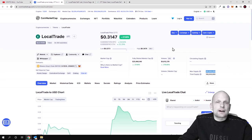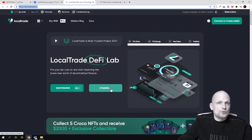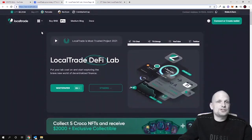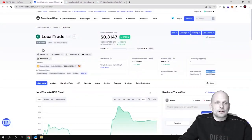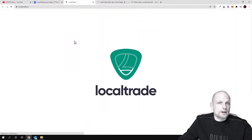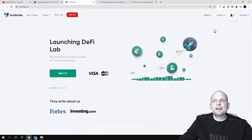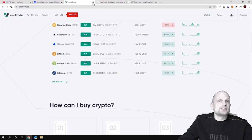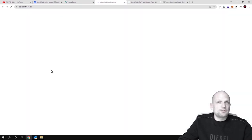All tokens sold in pre-sales and IDOs are locked for vesting periods. Currently they have released staking where you can already stake these tokens. These are built on Binance Smart Chain, and you can earn by staking. Local Trade is also a cryptocurrency trading platform — if you go to the Local Trade website, this is a working project where you can trade different cryptocurrency pairs.